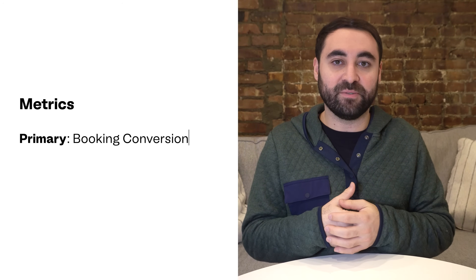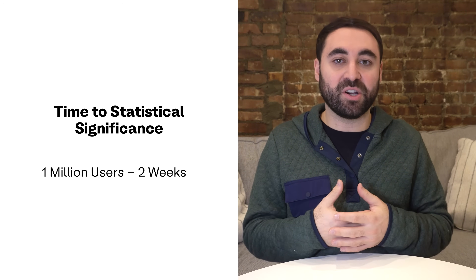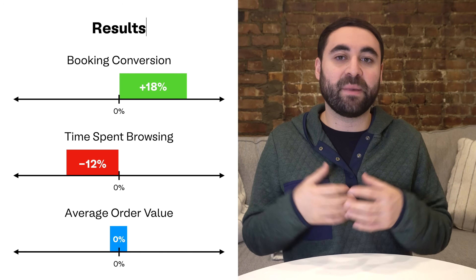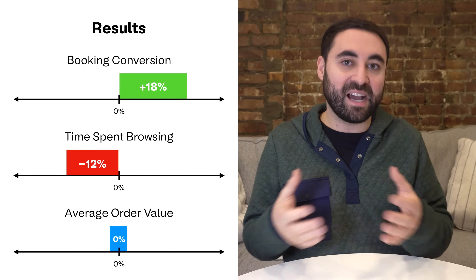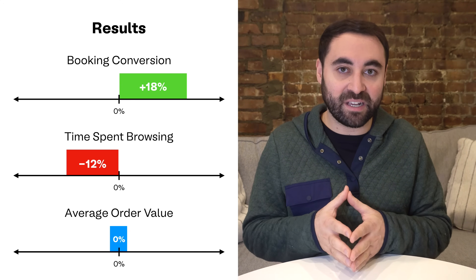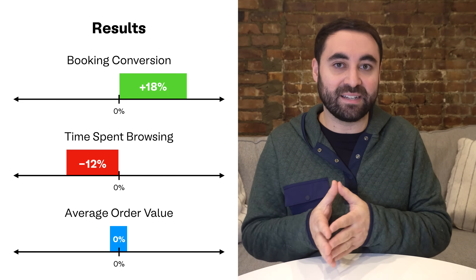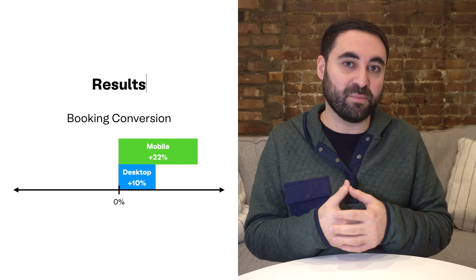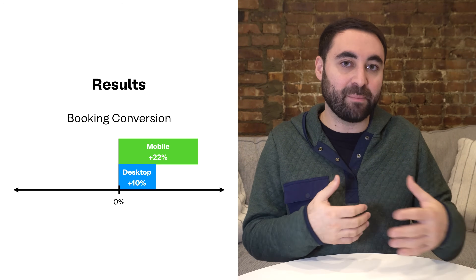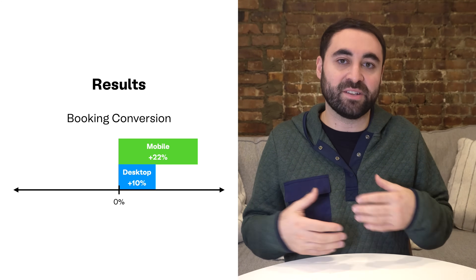The primary metric will be the booking conversion rate, and a counter metric will be the average order value. They estimate it'll take two weeks with one million users to achieve statistical significance. After two weeks, the results show that the booking conversion rate increased by 18% for the variant group. Time spent browsing decreased by 12%, indicating users were making decisions very quickly. And the AOV remained stable, suggesting no negative impact there.